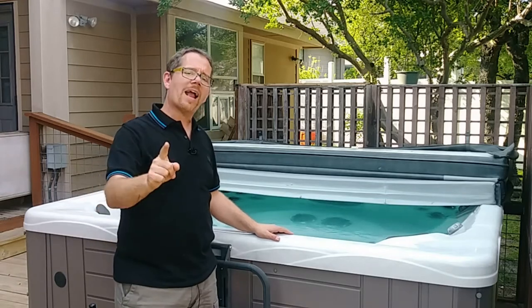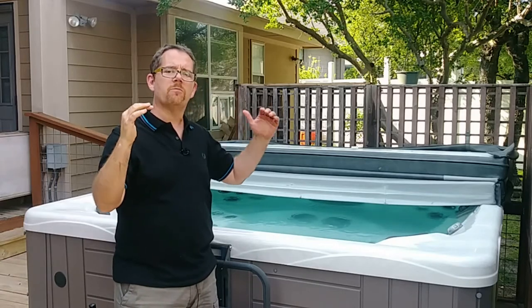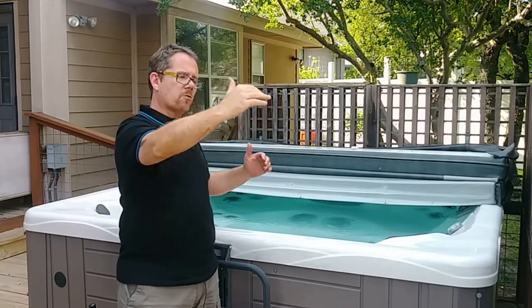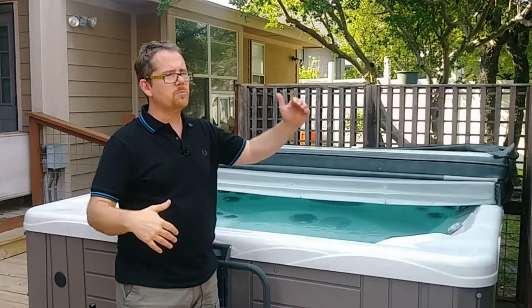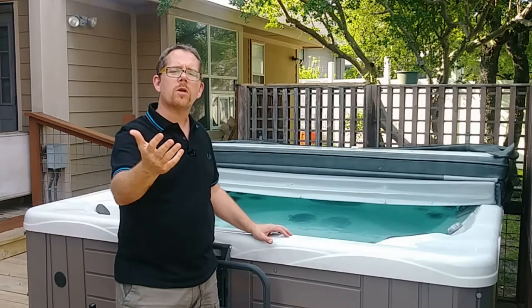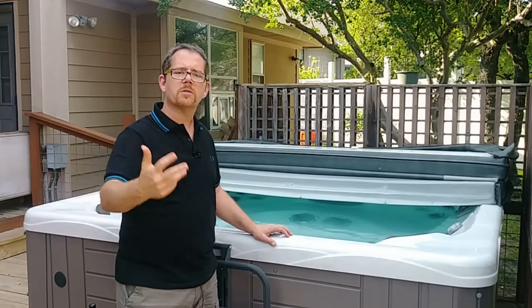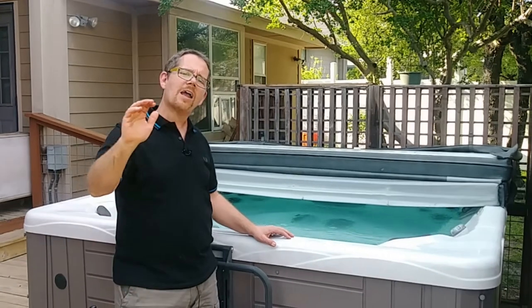A retractable awning is one of the ways that you can get the best of both worlds. You can roll that awning out when the sun is beating down and roll it back at night. It's easy to do, kind of like what you see on the side of an RV. You just crank it out there. They do have some automated ones as well.